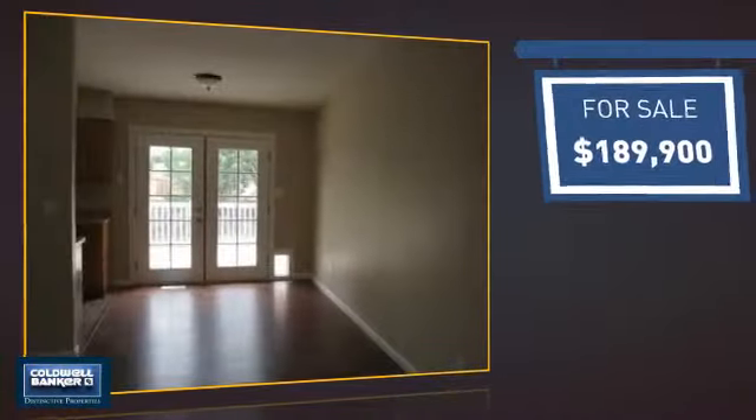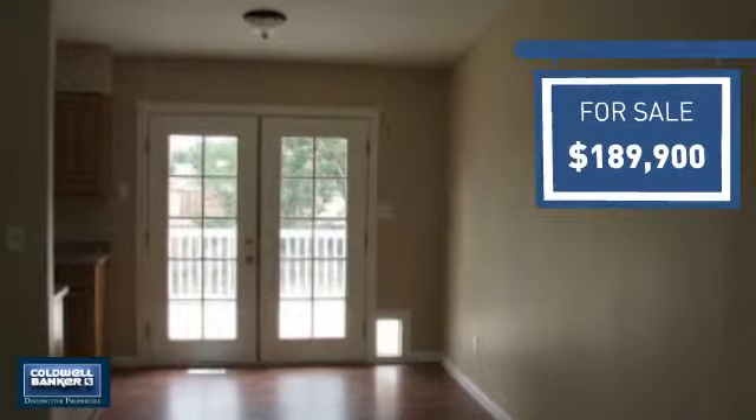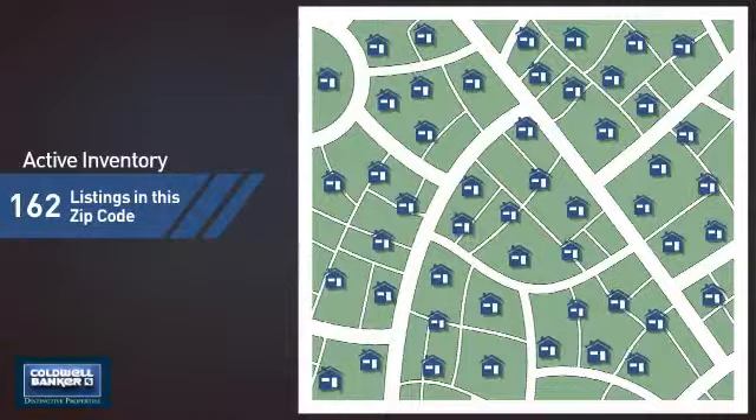Currently listed at just under $190,000, it offers an excellent value for the area. Wondering how it stacks up against the competition? There are now just over 160 homes on the market within this zip code.